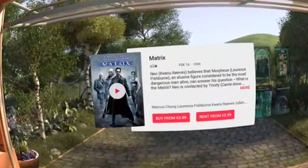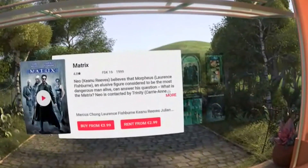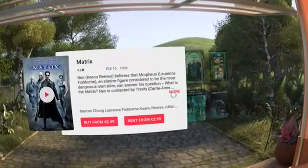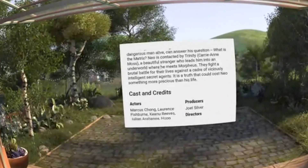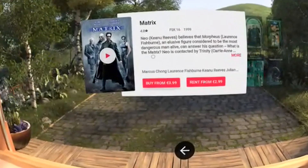So let's check this out — this is The Matrix, one of my favorite movies — and we can directly rent it or buy it, and we can check out more and scroll through this information with the touchpad on the motion controller.